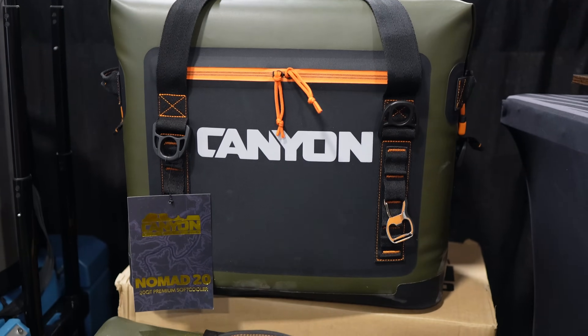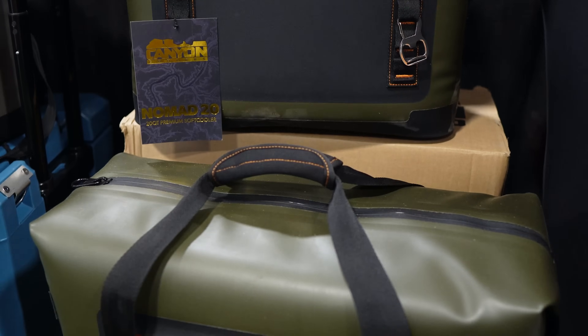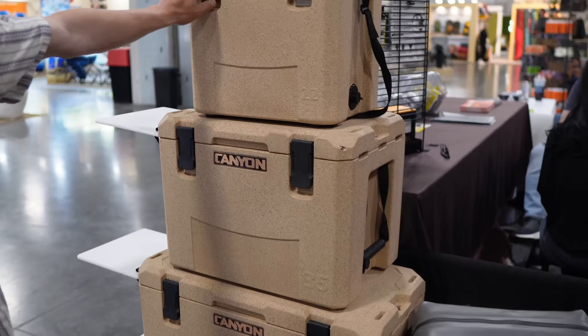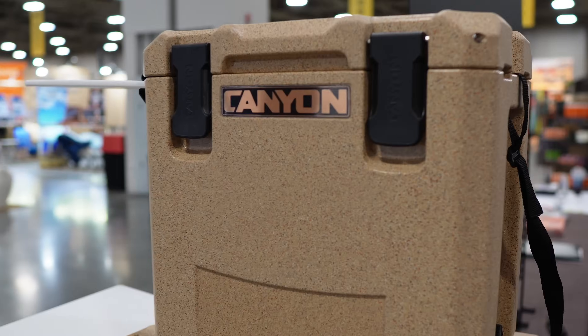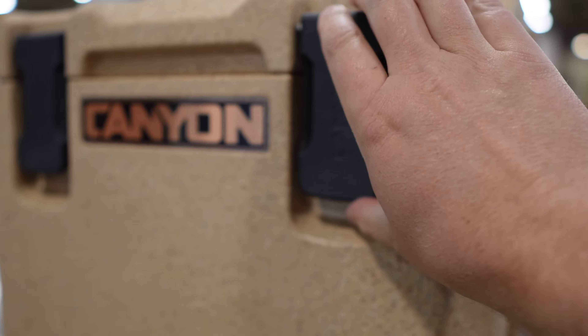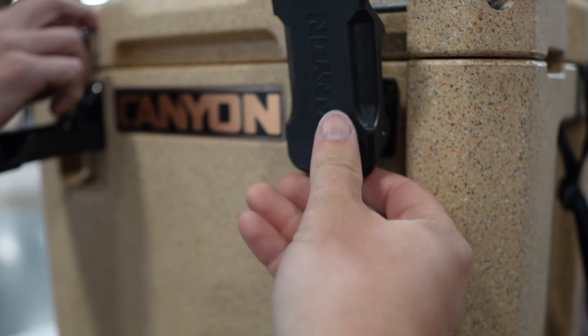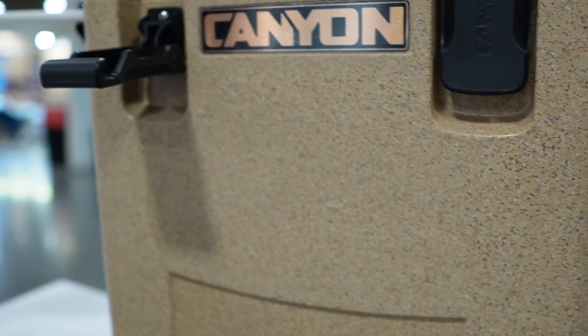They've got the Nomad series over here with much thicker insulation — that could be your two to three day trip cooler. And then their Out There line is definitely their main series, just freshly redesigned and launching tomorrow. That's a nice latch improvement — they upgraded it to a metal bar so it's much more rigid.